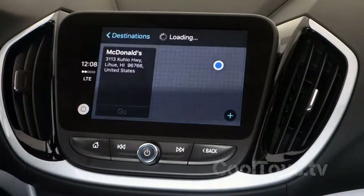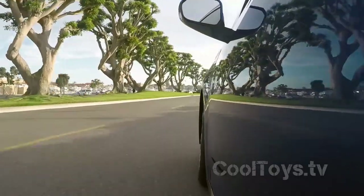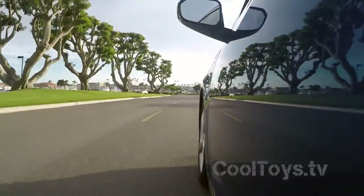Everything we do here at Cool Toys is about finding a better solution. So let's hit the road, find Vance, take a look at the older Volt, talk about them, and make a decision — cool toy or not, Chevy Volts.